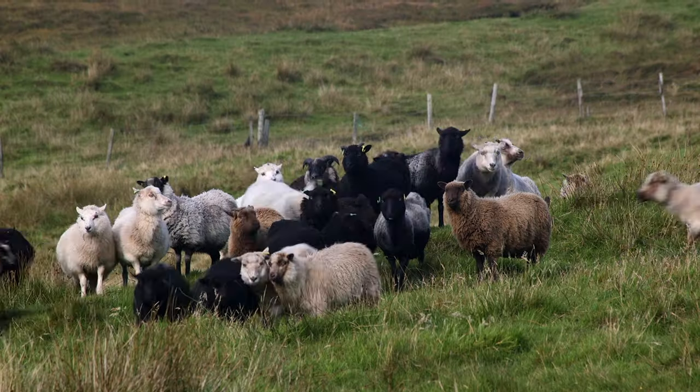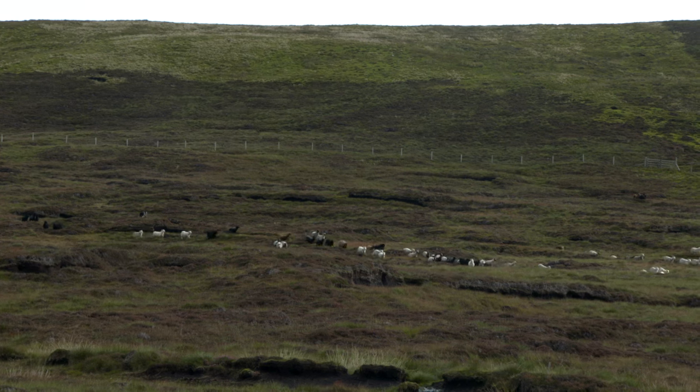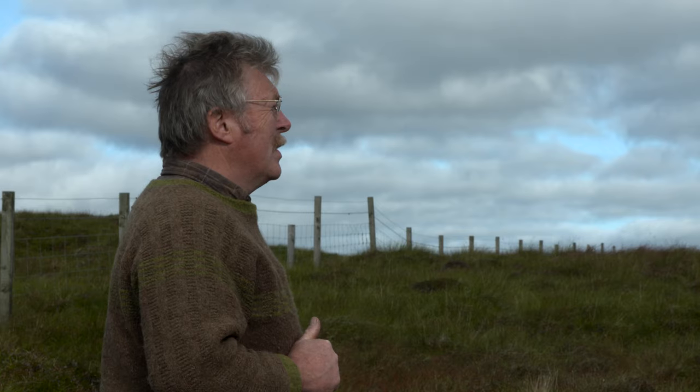Middle to late September is when we take in the hill sheep to take off this year's lamb crop. The last time the sheep were in was when they were sheared.